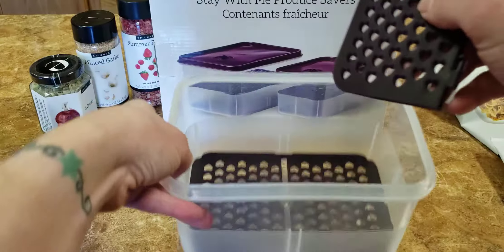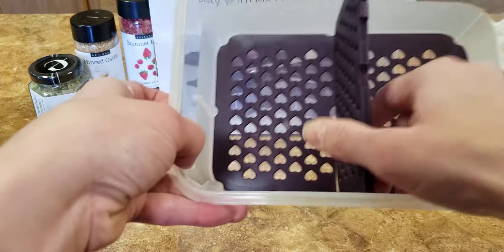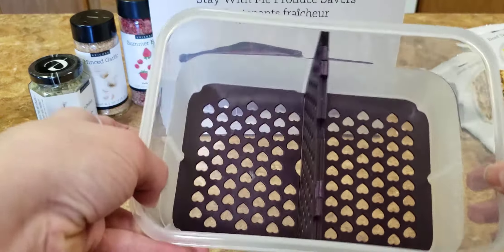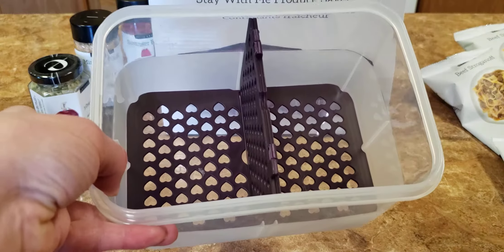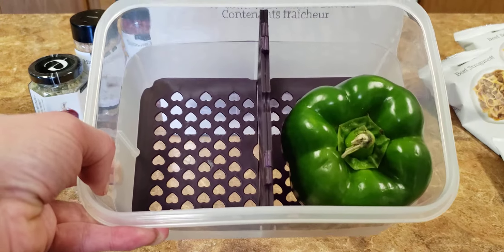You can have one big open container, or do side by side to store different things. To get an idea of what size this is, this is just your standard green pepper, and this is the small container.